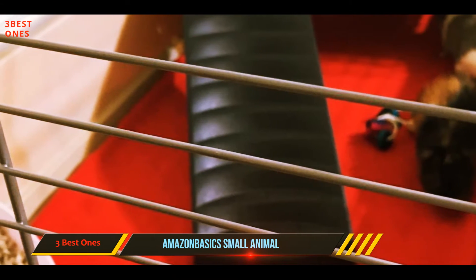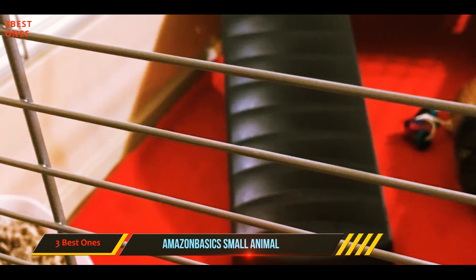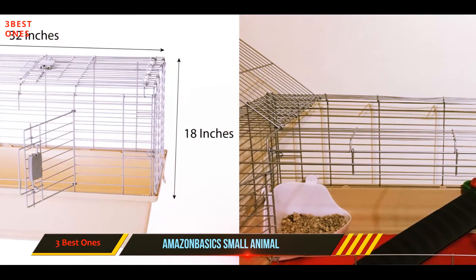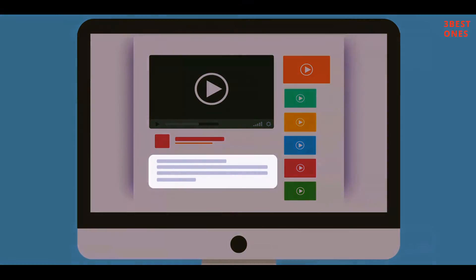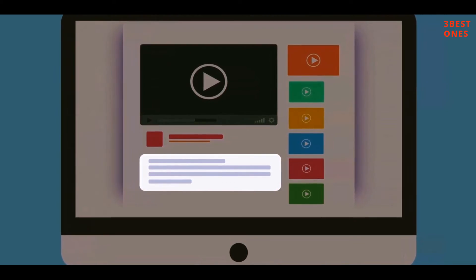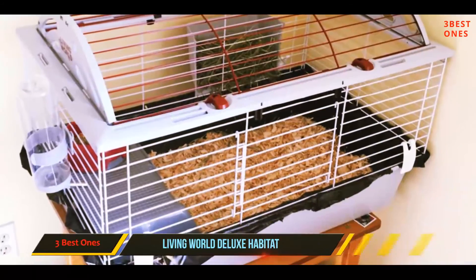Another awesome feature is the Amazon Basics guaranteed one-year limited warranty. As hamsters can put the strength of their homes to the test, having a trustworthy warranty makes this cage even better. Check out the description for more information and the latest price.